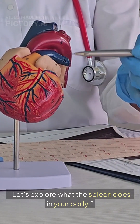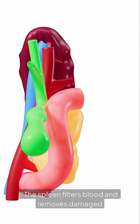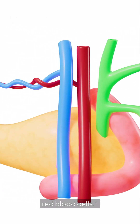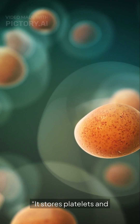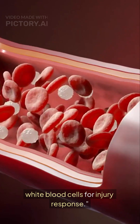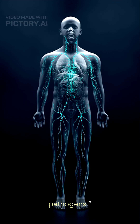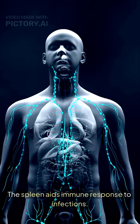Let's explore what the spleen does in your body. The spleen filters blood and removes damaged red blood cells. It stores platelets and white blood cells for injury response. The spleen helps identify and respond to pathogens, and aids immune response to infections.